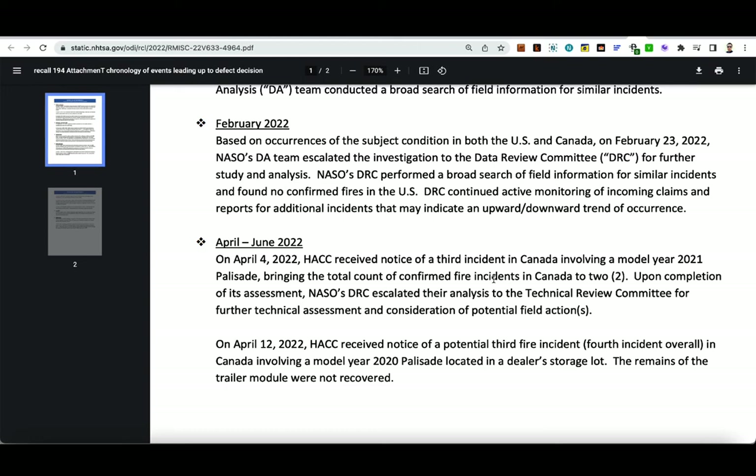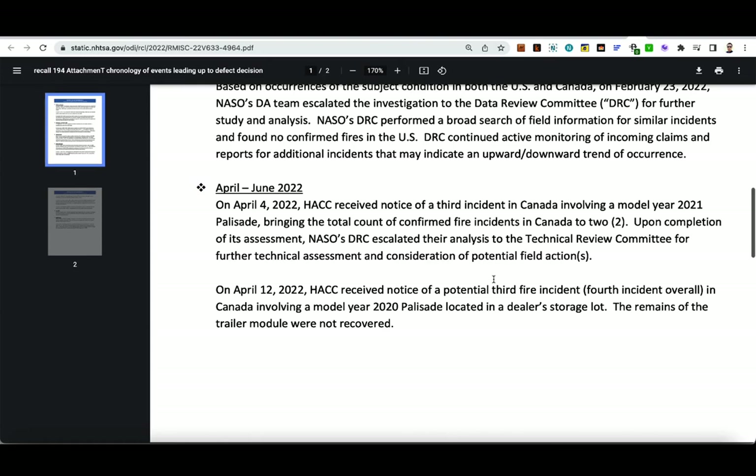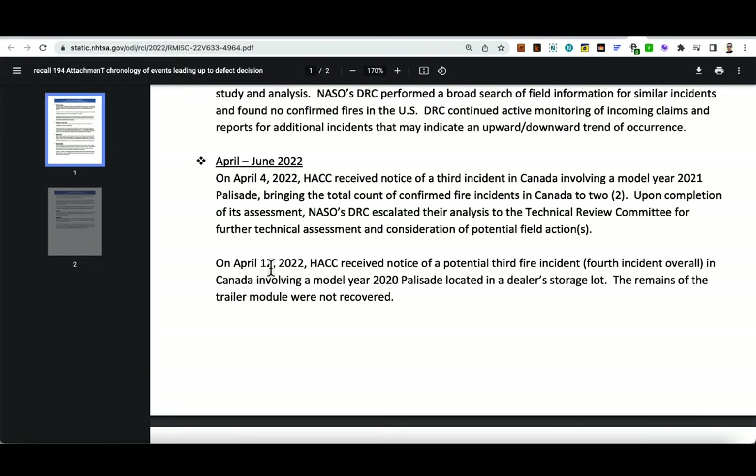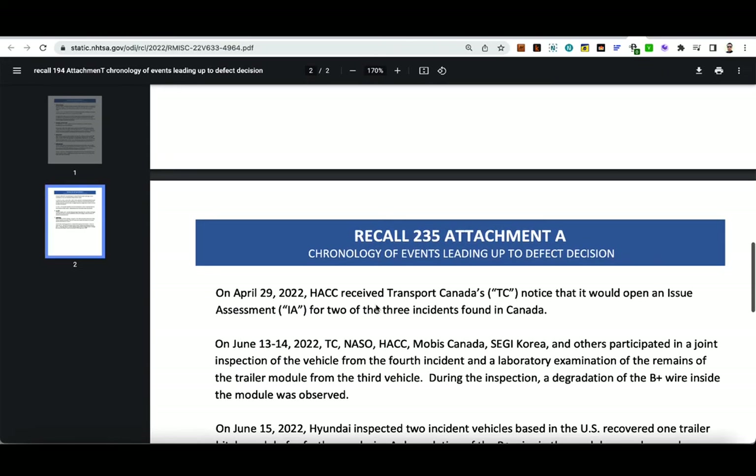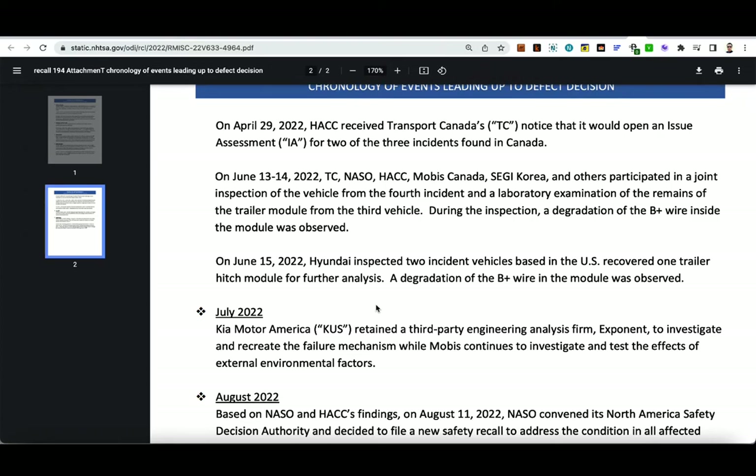There are no confirmed fires that happened in the U.S. — they all happened in Canada, three total. On April 4, 2022, they received notice of a third incident in Canada involving a model year 2021 Palisade, bringing the total confirmed fire incidents in Canada to three. On April 12, 2022, they received notice of a potential fourth incident in Canada involving a model year 2020 Palisade located in a dealer's storage lot. Unfortunately, that fire burned everything related to the trailer module and was not recoverable.